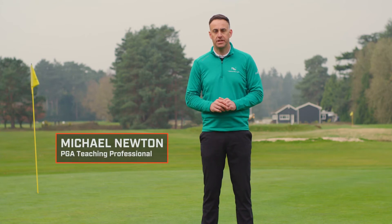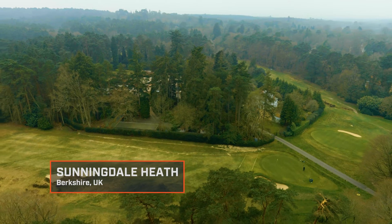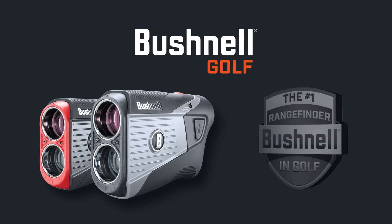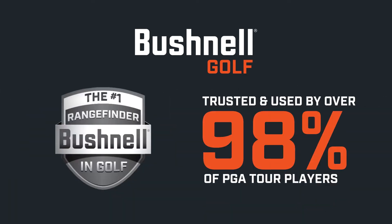Hello, my name is Michael Newton, PGA teaching professional. We're down here today at Sunnydale Heath Golf Club to take a look at the latest range of Bushnell products. Bushnell Golf have been the number one range finder in professional golf for over a decade, with 98% of PGA Tour players using their products. So let's start by taking a look at the latest laser range finder, the Tour V5 and the Tour V5 Shift.